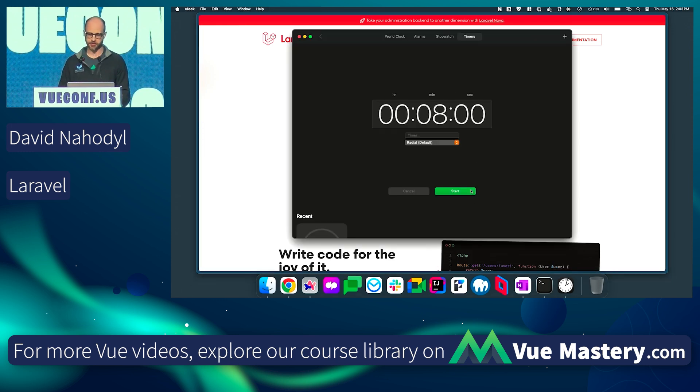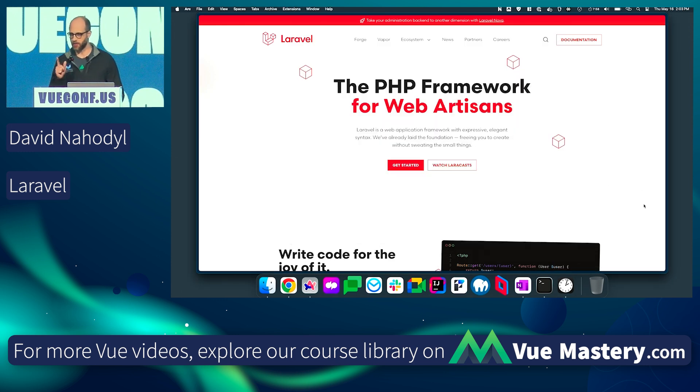They gave me eight minutes for this, so I'm going to start the timer right now and we're going to keep an eye on that. For a lot of Vue developers, we're going to look for a back-end solution, and JavaScript and Node are going to be our comfort zone.